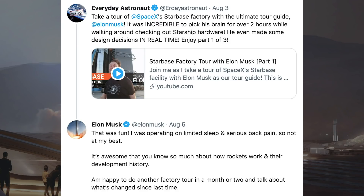Everyday Astronaut posted another tweet about the factory tour videos he filmed with Elon Musk. He said, take a tour of SpaceX's Starbase factory with the ultimate tour guide Elon Musk. It was incredible to pick his brain for over 2 hours while walking around checking out Starship hardware. He even made some design decisions in real time. Musk responded: that was fun. I was operating on limited sleep and serious back pain so not at my best. It's awesome that you know so much about how rockets work and their development history. I'm happy to do another factory tour in about a month or two and talk about what's changed since last time.